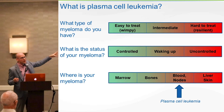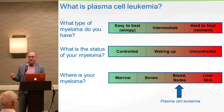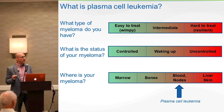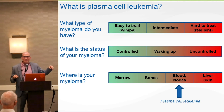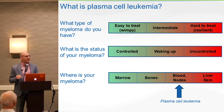What's the status of your myeloma — is it controlled, waking up, or uncontrolled? And the last thing I ask in a small proportion of myeloma patients is: where is your myeloma? Is it in the marrow? Does it involve your bones — is it chewing at your bones, causing holes, increasing the risk of fracture? Is it in your blood?